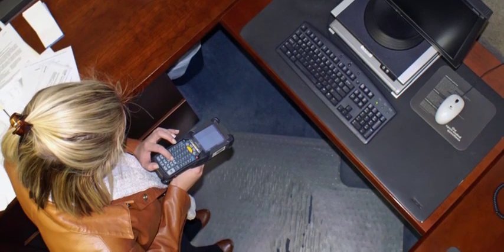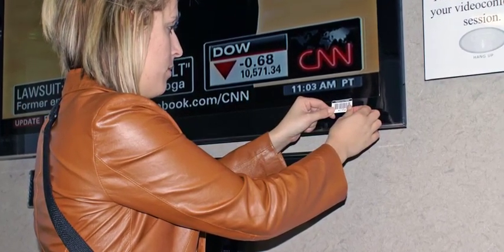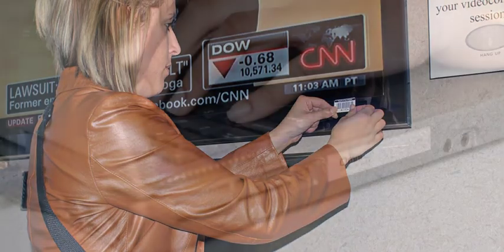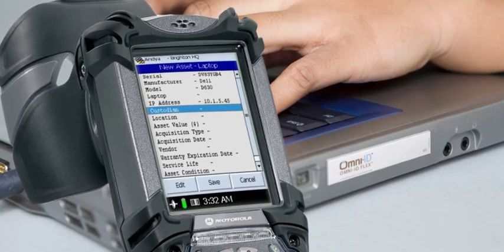RFID tagging your assets provides the most efficient method for auditing your asset inventory. Utilizing a handheld RFID reader, you can scan and identify multiple assets simultaneously, without the need for line of sight, as required by barcode asset tags.